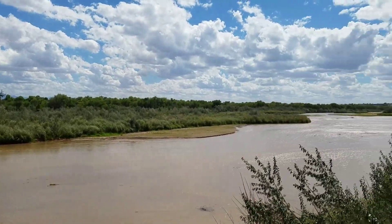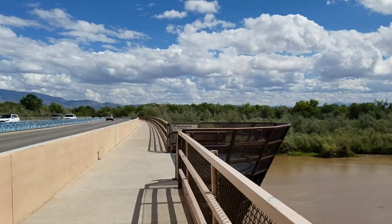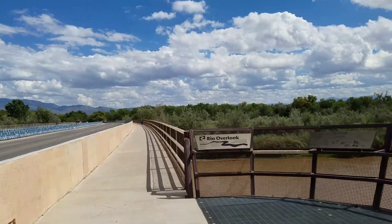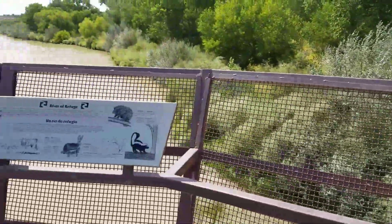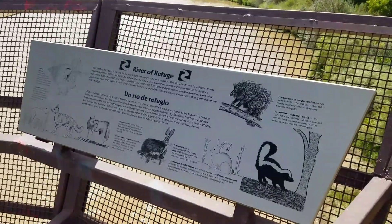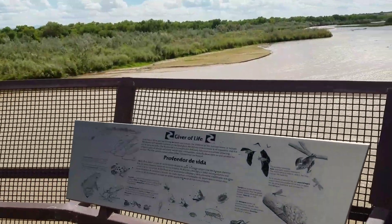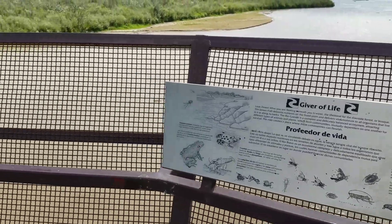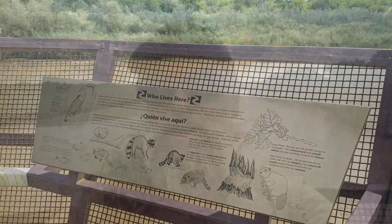There it is — the Rio Grande. Along this trail you can stop at the Rio overlook, which talks about some of the animals that live here — it calls the river the giver of life. There are other details mentioned as well, including the various critters who live here.